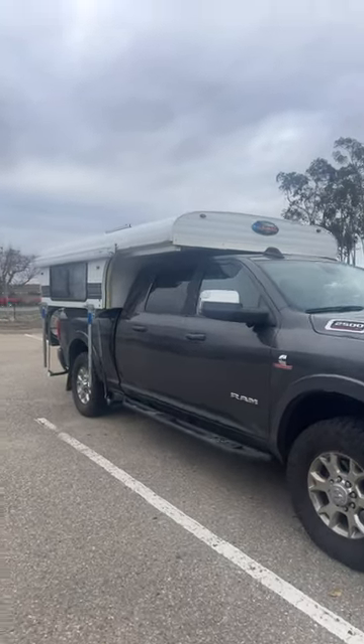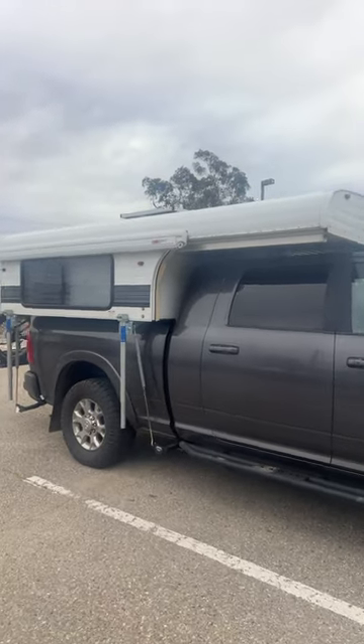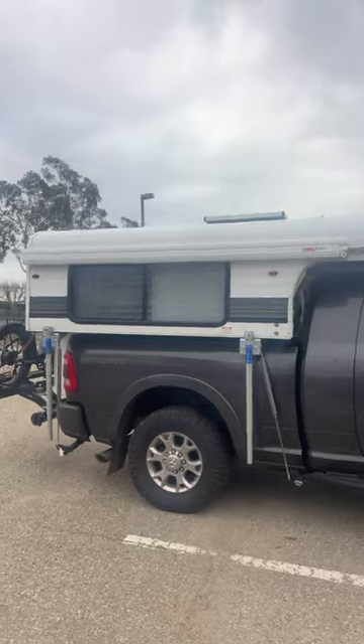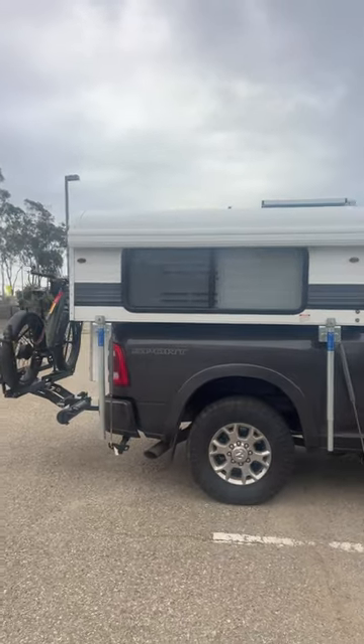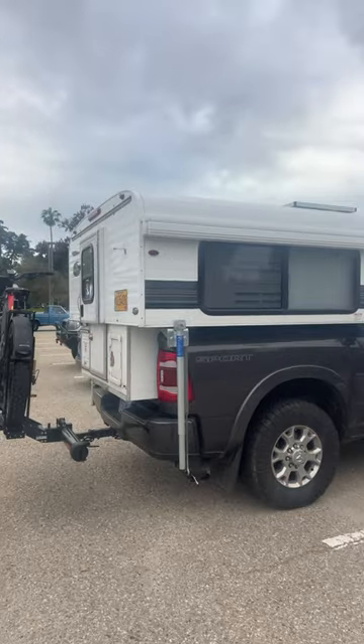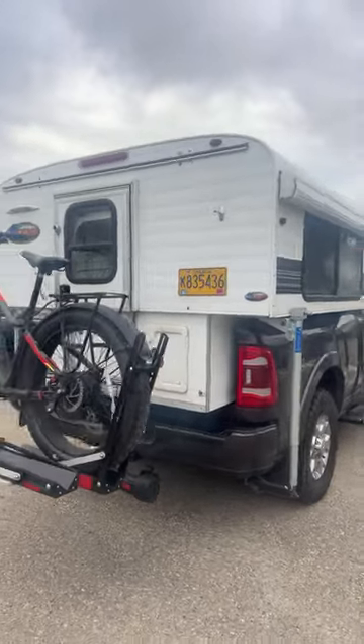Here's the recent change to the setup. Traded out the Four Wheel Camper Project M for the Alaskan seven-foot camper. Sticks out just a little bit — not too bad.